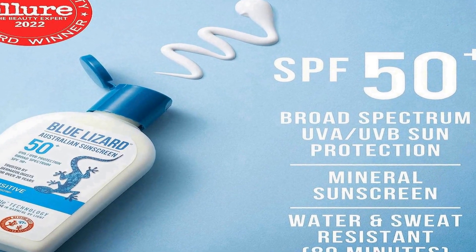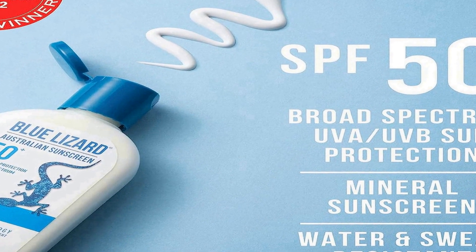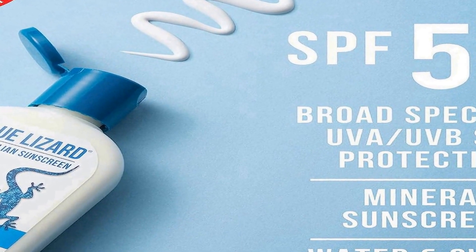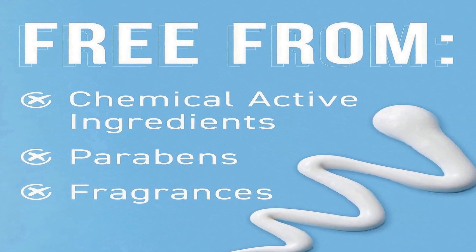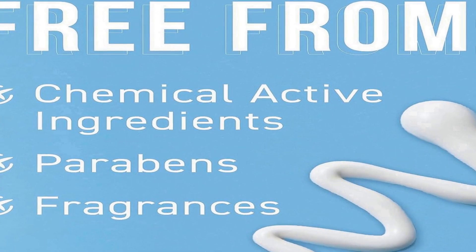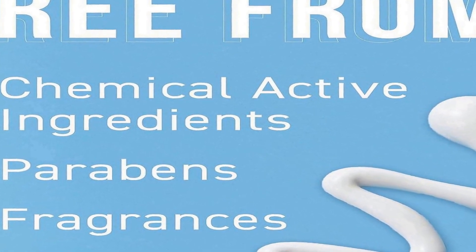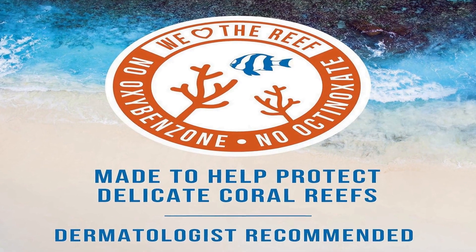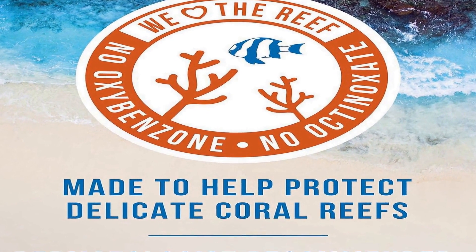UVA and UVB rays are known to cause sunburn and skin damage, making this high level of protection especially crucial for individuals with sensitive skin. One notable feature is its water-resistant formulation, designed to withstand water exposure, making it ideal for activities like swimming or sweating during outdoor sports. The addition of zinc oxide provides effective physical barrier protection against the sun's harmful rays.